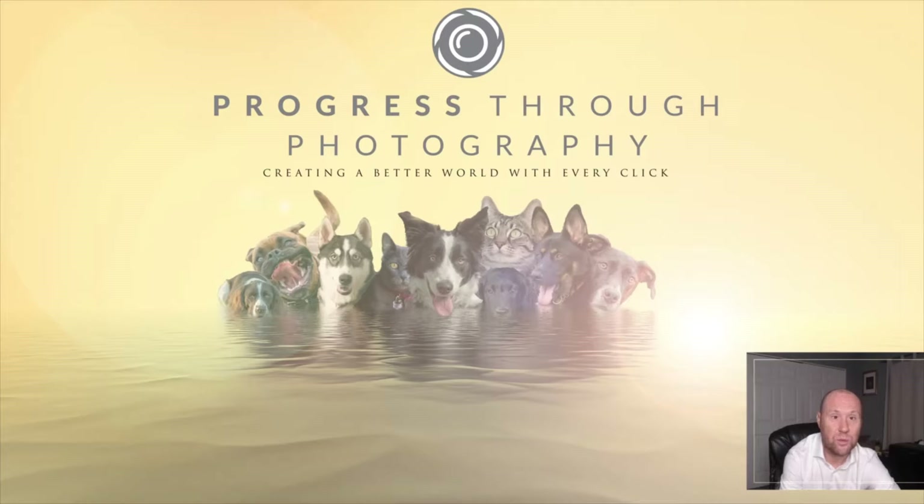Hey guys, this is Marcel from ProQuest 2 Photography. In this video, we'll be looking at the session process and the different packages we have, so it helps you make the right decision on the pictures you want to buy. So let's get started.